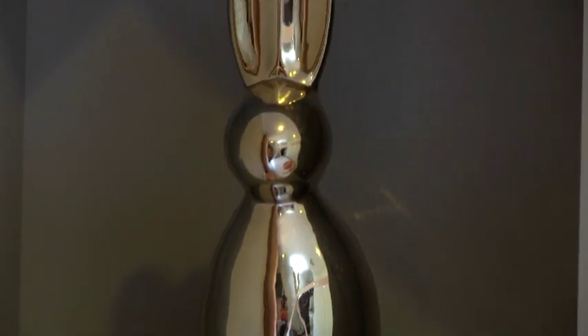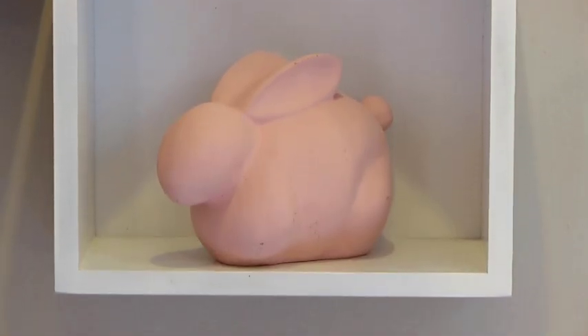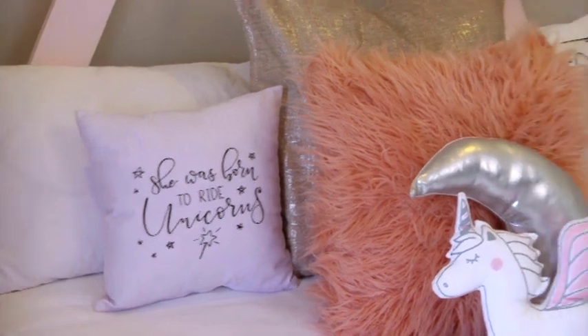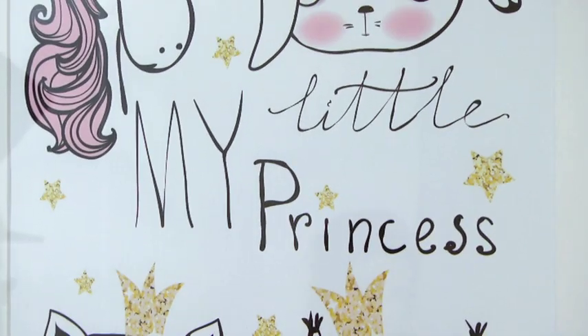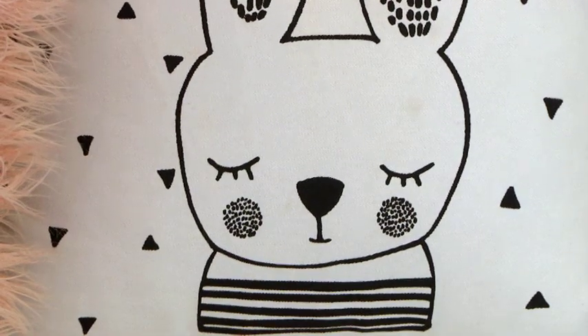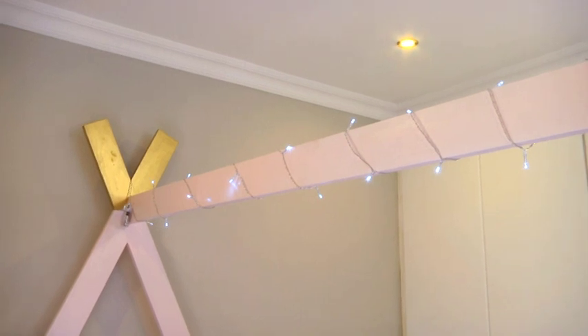I'm an interior designer based in Johannesburg and I mostly specialise in children's spaces. My journey into interiors started when I was pregnant with my first daughter nearly 18 years ago. Whilst looking for the perfect pieces for her nursery, I realised what a gap there is in the market for beautiful pieces for nurseries. So I completed her nursery and then had friends complimenting it and asking me to do it for them, and so it was a natural progression into my own business.